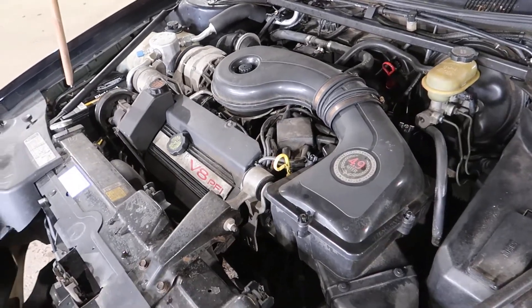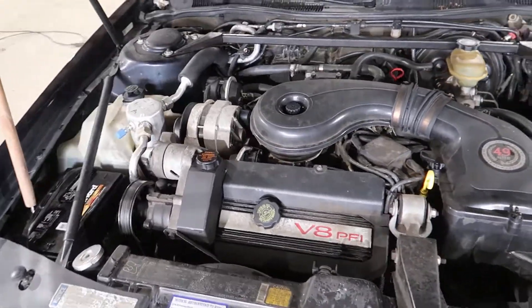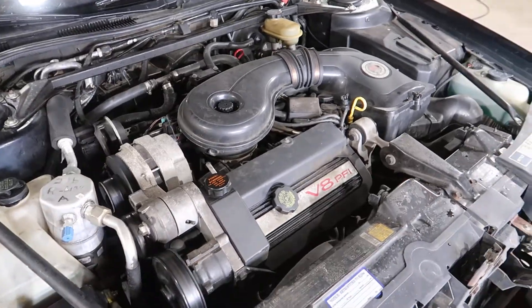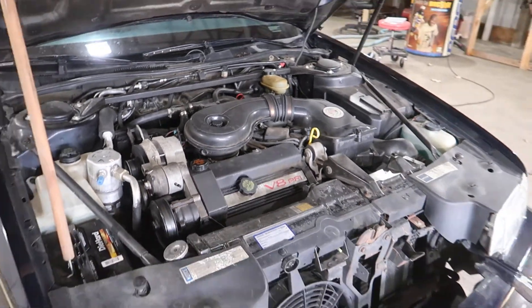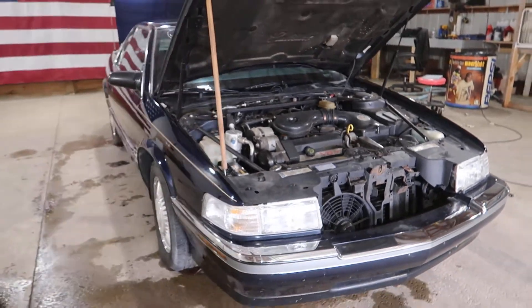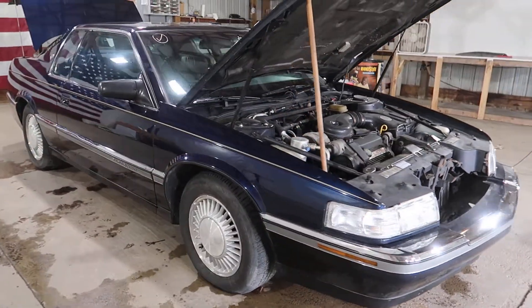Really good miles on this unit. It's going to make a very nice Fiero swap for somebody. This will be sold complete with transmission, all belt driven accessories, ECU and harness. Very clean otherwise.